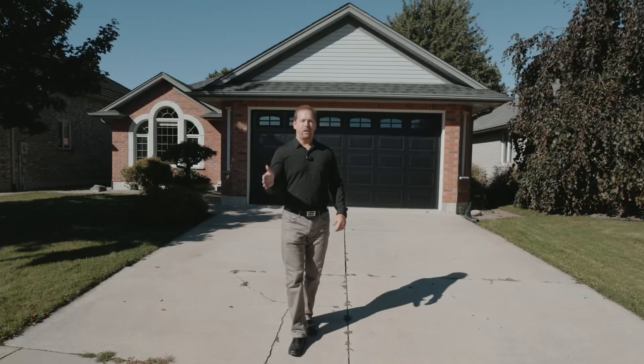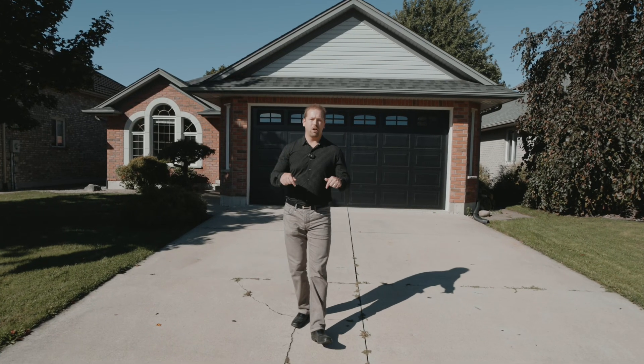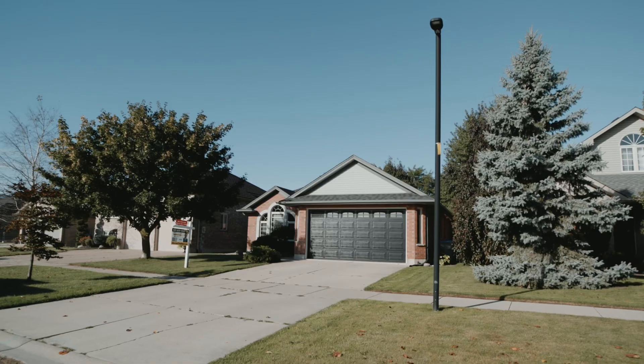If you want to tour this home, give me a call — my phone number is attached down below. Don't forget to like and subscribe and I'll catch you on the next one.